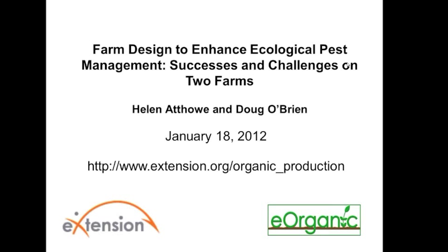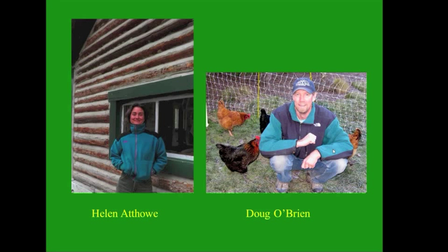A PDF handout of today's webinar's slides is available at the link in your chat box. In this presentation, Helen and Doug will describe their experiences over 20 years at Pinnacle Farm in San Juan Bautista, California, and Biodesign Farm in Stevensville, Montana. They'll be discussing how they increase plant diversity and manage pests and vegetable crops with minimal or no spraying.